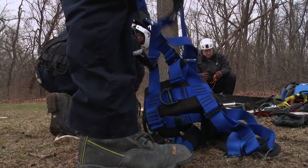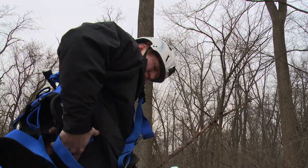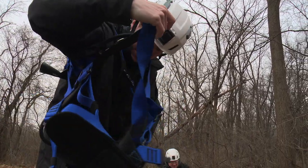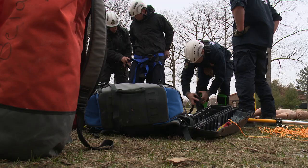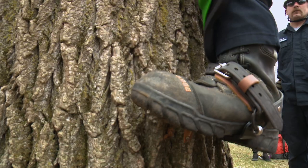We have our city technical rescue team and we're simulating tree rescues. There are certain different incidents that could happen where that would be warranted, and that's what we're simulating and practicing today.